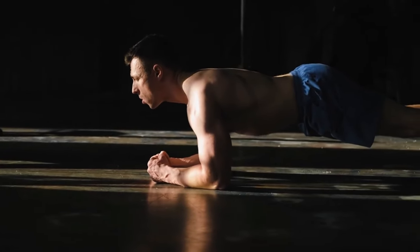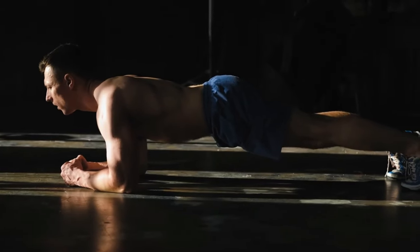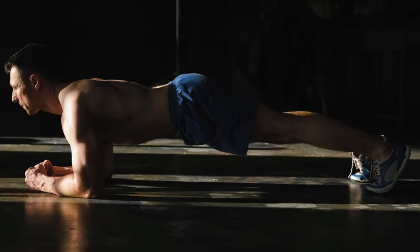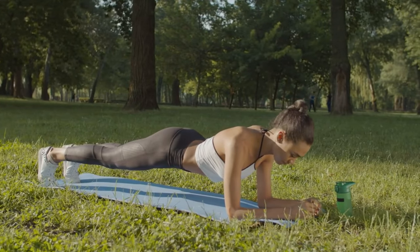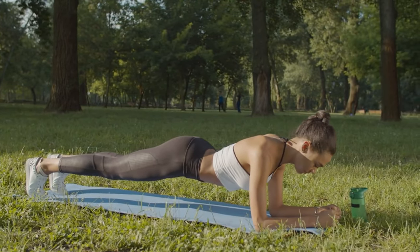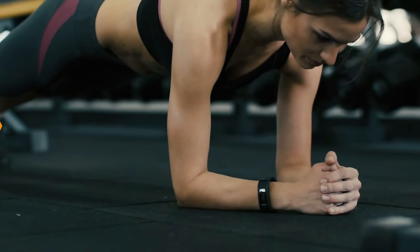Your hands can be straight out in front of you or crossed. Make sure your elbows are right under your shoulders so you don't strain your shoulders unnecessarily. Your lower back should be neither rounded nor arched — it should be straight. Keep your legs straight and tense so the workout targets your abs, not your lower back. Remember to breathe slowly and steadily as you hold the position.